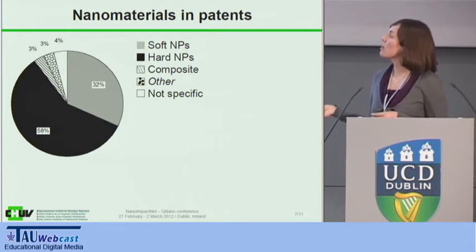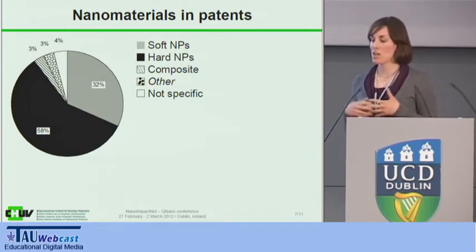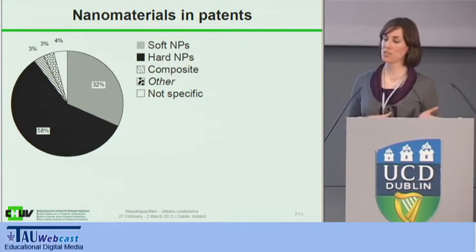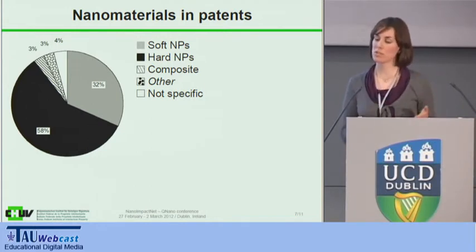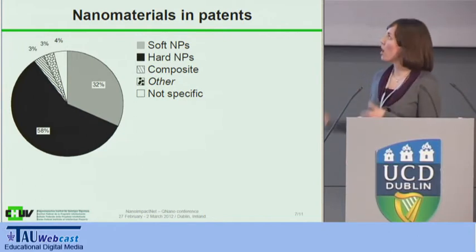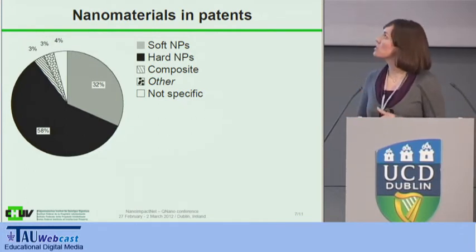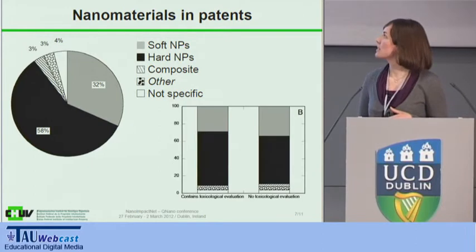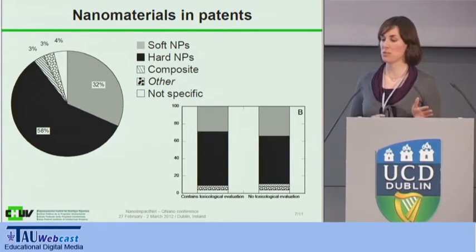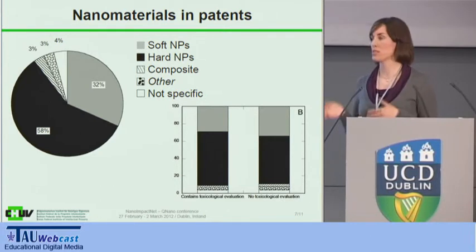We saw a shift in the types of nanoparticles being patented — from soft particles, which have been known for 10 to 20 years, to much more hard nanoparticles: metal nanoparticles, oxides, or crystals. Looking at the distribution between the groups that contain toxicological evaluation versus those that did not, the distribution is pretty much the same.